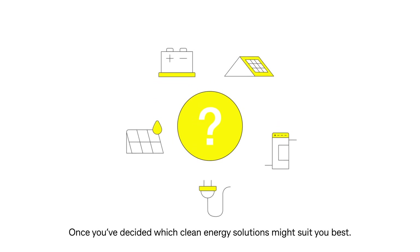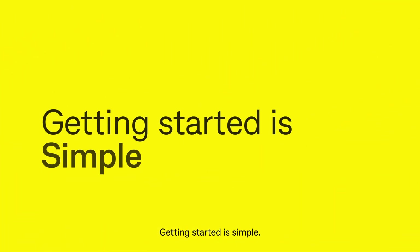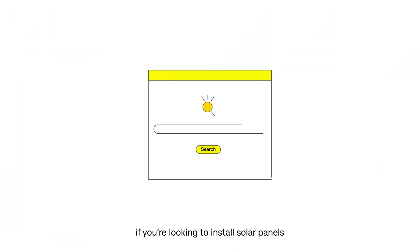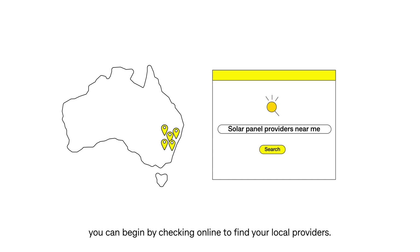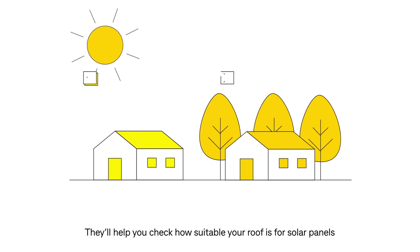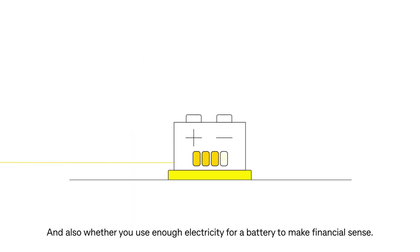Once you've decided which clean energy solutions might suit you best, getting started is simple. For example, if you're looking to install solar panels, you can begin by checking online to find your local providers. They'll help you check how suitable your roof is for solar panels and also whether you use enough electricity for a battery to make financial sense.